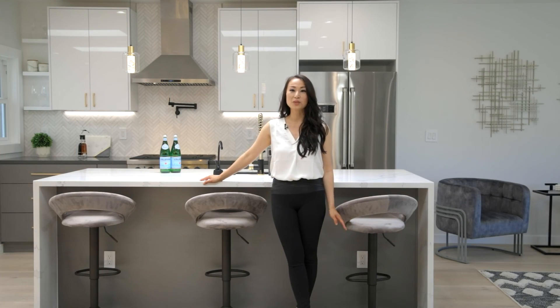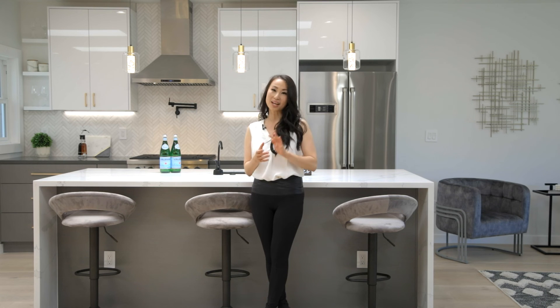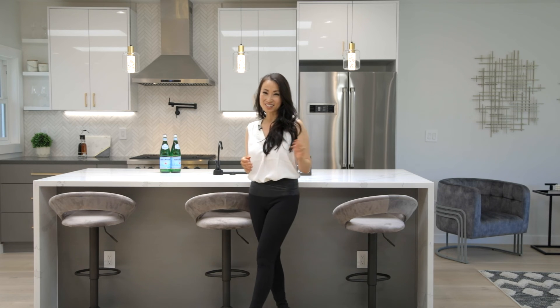Hi everyone, this is Samantha and I'm with Corcoran Global Living. Welcome to this beautiful renovated home just one block away from Golden Gate Park. Let's go take a look.